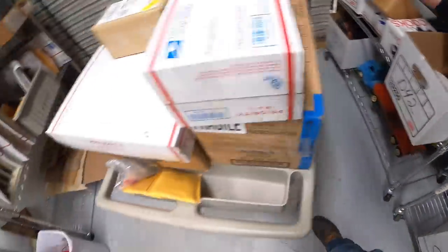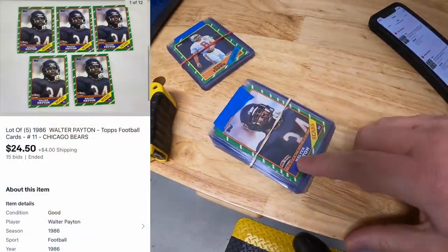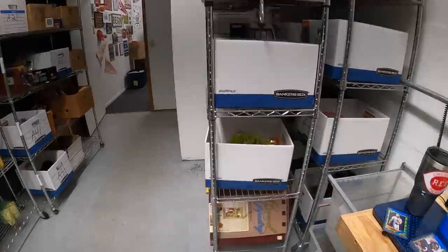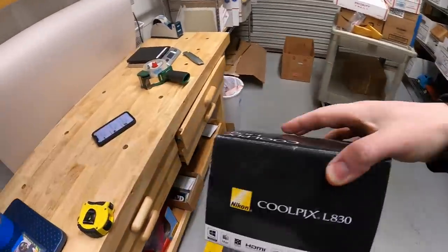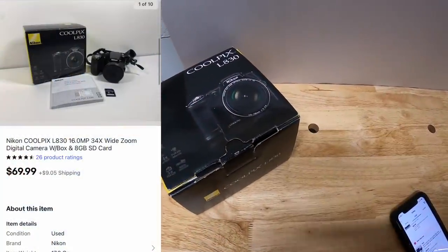In D42 are five Walter Payton cards from the same year — those sold for $24.50 plus shipping. Next, coming up to E2, is a Nikon camera — Cool Pics L830 — part of that bulk buy from a couple weeks ago. I've got about $15 into it and it sold for $69.99 plus shipping.